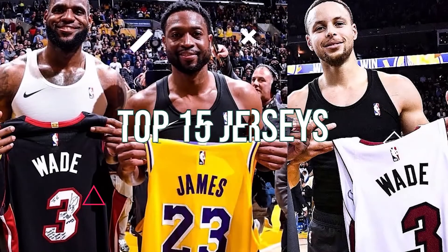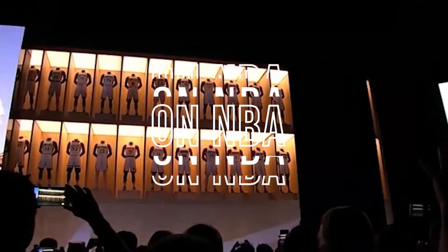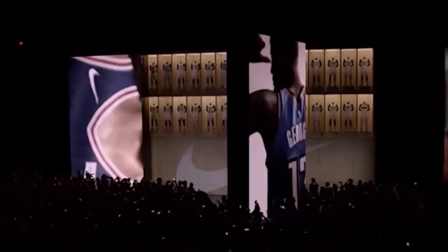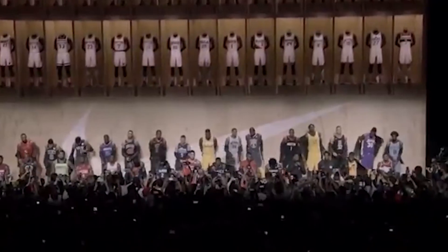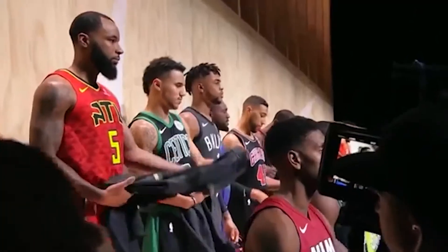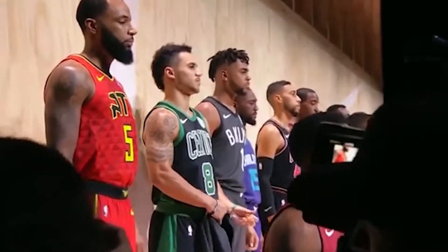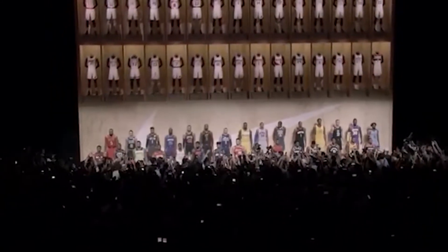NBA jerseys: over the past 75 seasons, NBA teams have put out several jersey designs that have corresponded with each decade. While there are quite a few uniforms that made superstars look ridiculous, there are many teams that kept classy designs that were admired by many. Let's take a look at the best throwback jerseys that ever graced the NBA court.